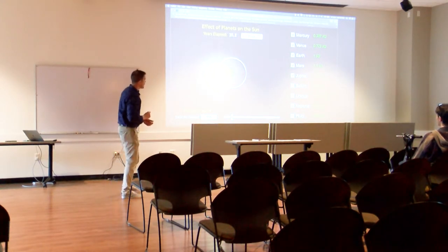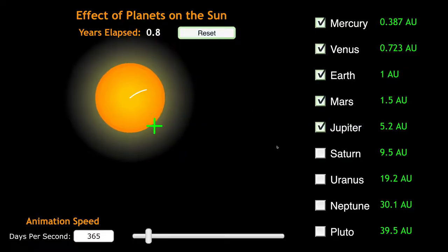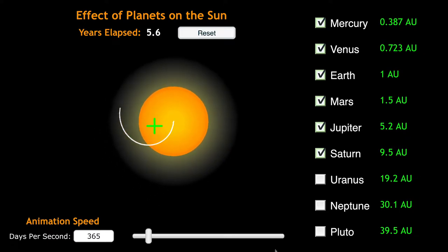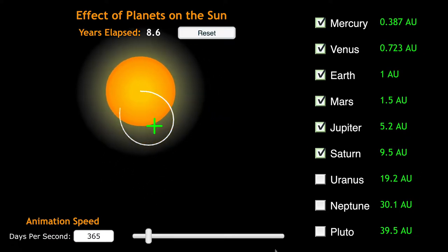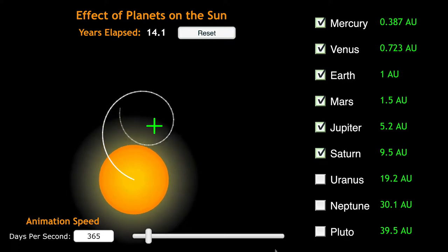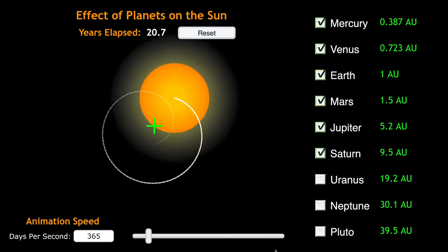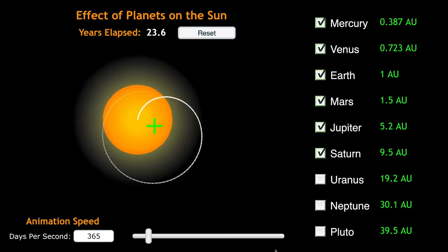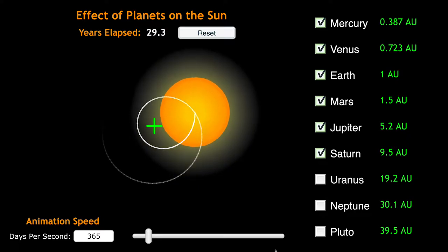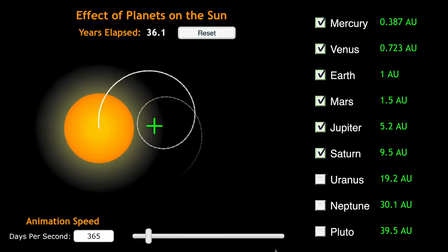Saturn is about a third of the mass of Jupiter. Notice the sun is not always the same distance from the center of mass — it's doing a spirograph pattern. When we have both Jupiter and Saturn moving at different rates, sometimes they're on the same side of the sun and both pull on it, making the sun get far away from the center of mass. And then at other times Jupiter's on one side and Saturn's on the other, so they cancel each other out, and the sun gets closer into the center of mass.